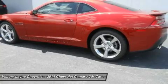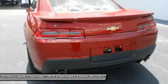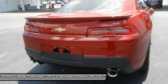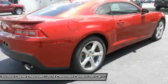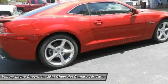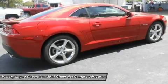The Camaro now offers five engine choices for 2014. LS and LT models use a 3.6-liter, 323-horsepower V6. SS versions have a 6.2-liter, 400-horsepower V8 with active fuel management for models with the automatic transmission, or a 6.2-liter, 426-horsepower V8. Z01 models use a supercharged V8 with 580 horsepower.